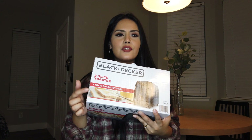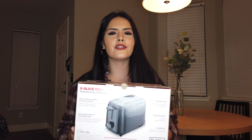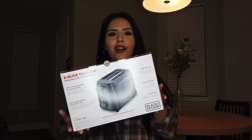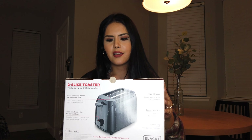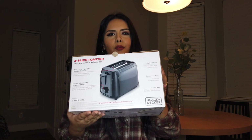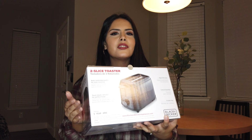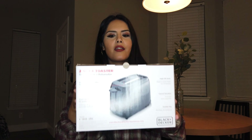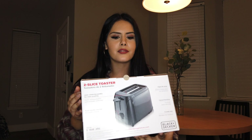I also got this Black and Decker toaster — it's a two-slice toaster and it was only fourteen dollars. We needed a toaster for bagels so I just got it. It's pretty simple, just black. I've never bought anything from this brand so hopefully it works. We went with the smaller one instead of the four-slice because our kitchen is pretty small. It looks cute and sleek and modern.